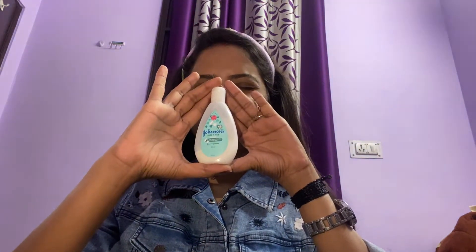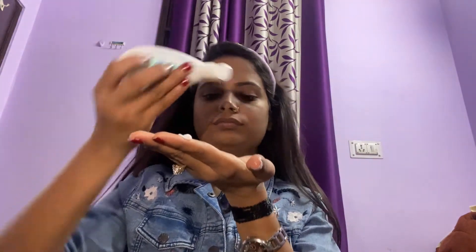I am using Johnson's Baby moisturizer, which I have been using for a long time — it's my favorite. Trust me guys, this is a very good moisturizer and you can try it; you will also like it.